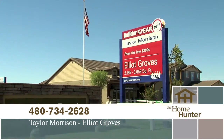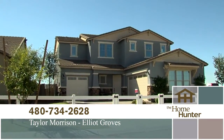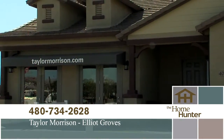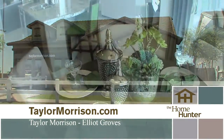We're out here on location at this beautiful Taylor Morrison community, and we're here with Tom Eubank. Can you tell everybody where we are? We're at Elliott Groves at Morrison Ranch, and this is a wonderful area. The homes range anywhere from 2,150 square feet up to 3,650 square feet, three-bedroom to seven-bedroom plans — something for everyone. We start out in the low 300s. Wow, what a great deal.